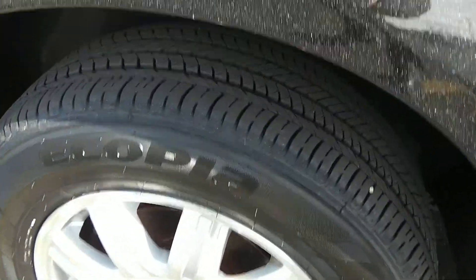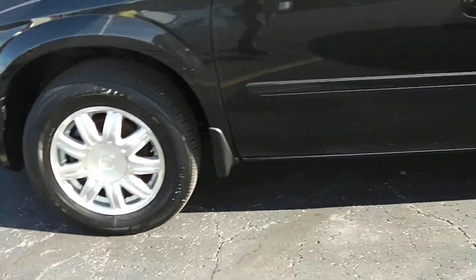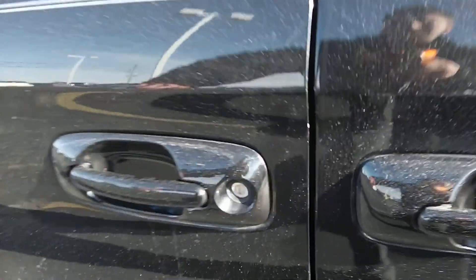Tires look like they're in great condition — almost brand new, if not brand new.